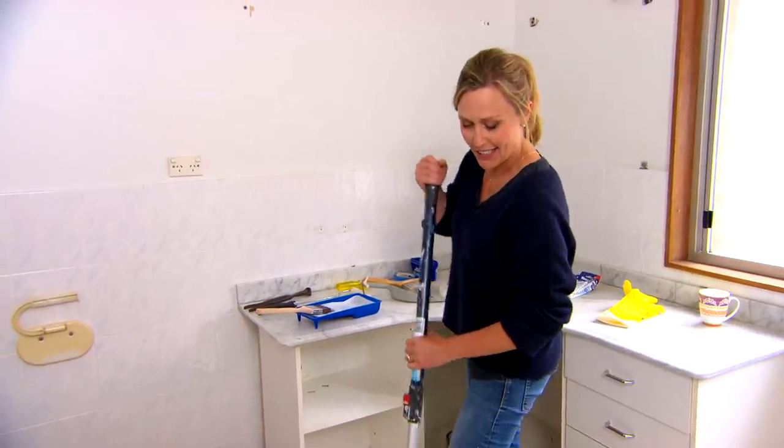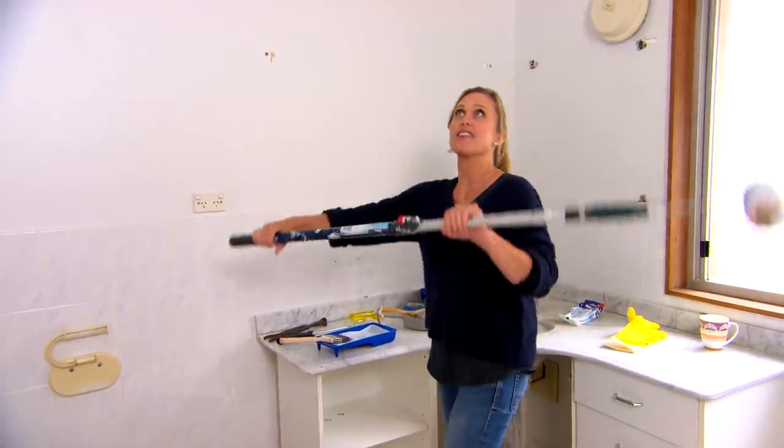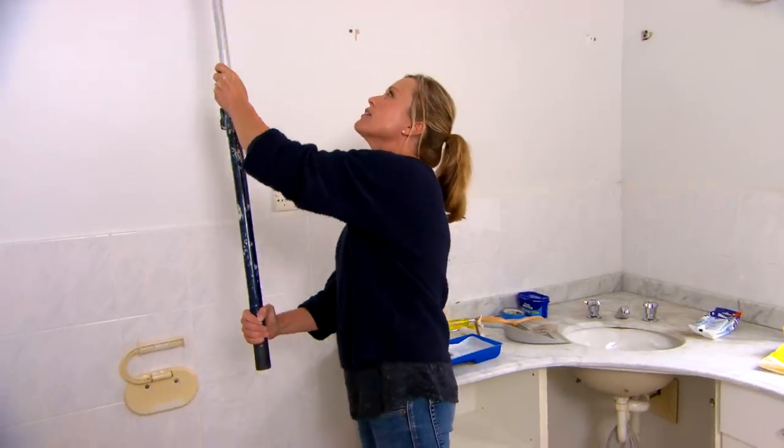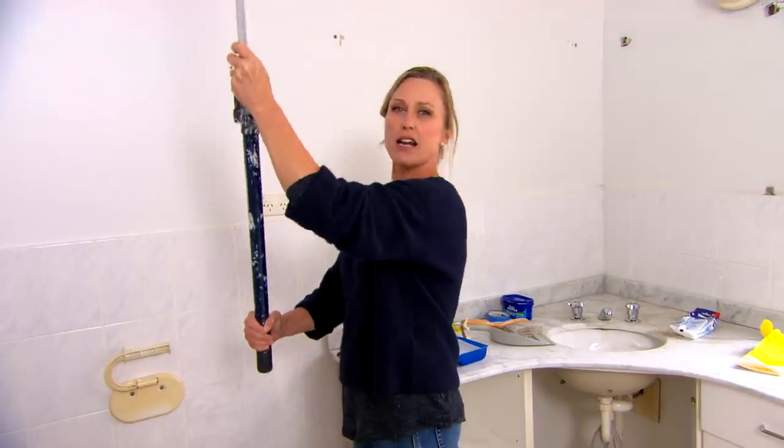Most people think that ceilings have to be white, but in actual fact they don't. You can add colour up here instead of on the walls. I'm using this beautiful soft blue called Elusive Blue up top — it's just going to make it fresh, almost skylight, very relaxing.